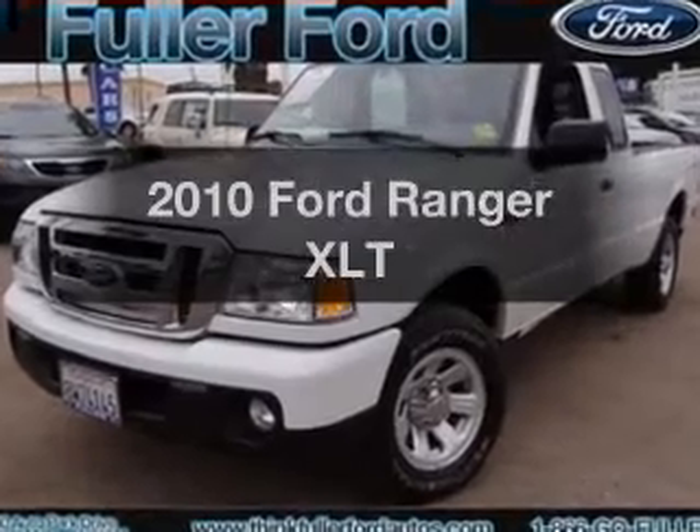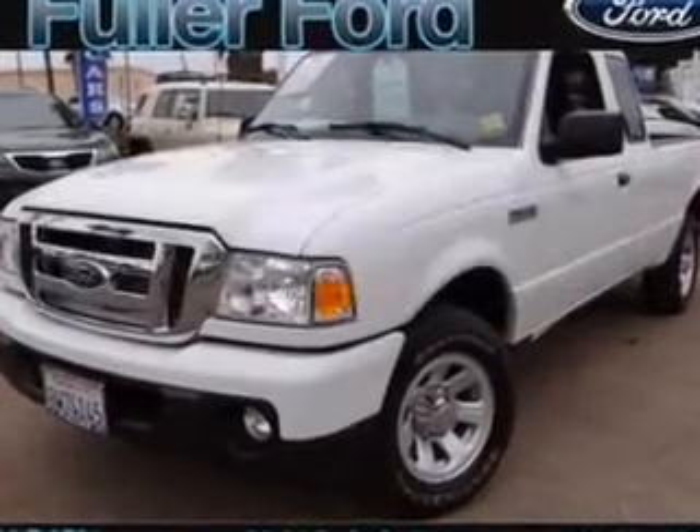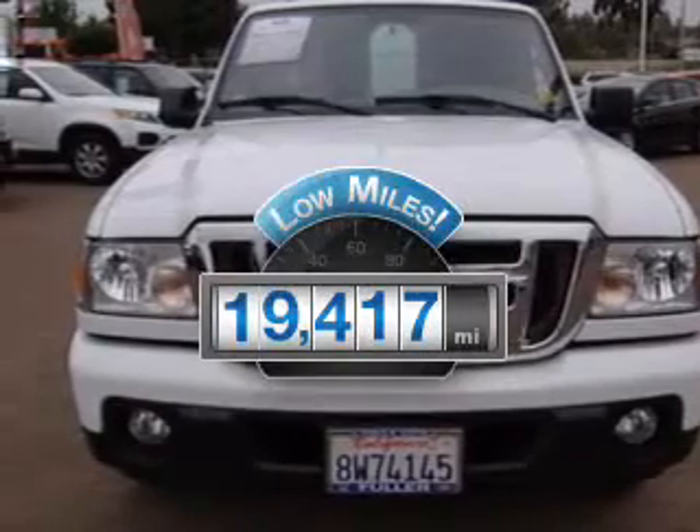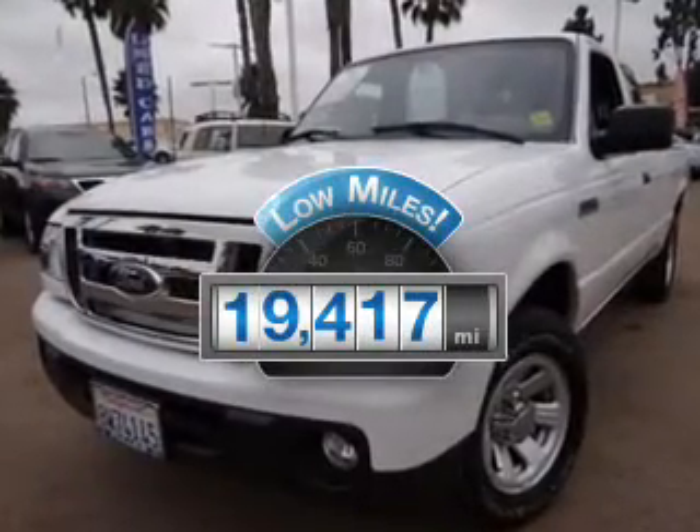Imagine yourself in this 2010 Ford Ranger. If you're looking for an automobile with great attributes, look no further. Get more for your money with this vehicle that features low mileage and dependability.